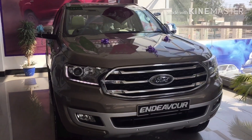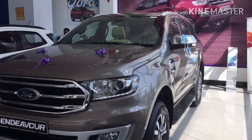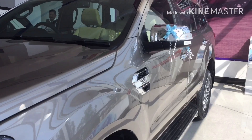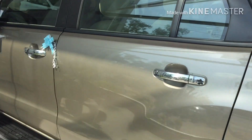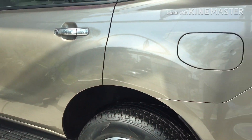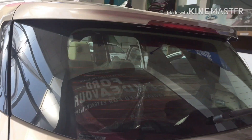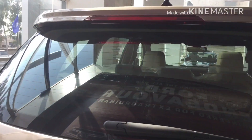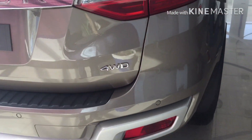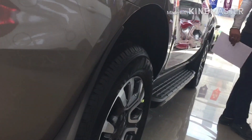In this video, friends, we have covered the interior, safety, tires, engines, weight, and sunroof — everything we know about. We have seen this car. It's a 4x4 automatic top model priced at 38 lakh. Ford's 2019 Endeavor has improved on its predecessor with new features like push button start, sunroof, and dual-zone AC — features that were not there before. Thank you so much.